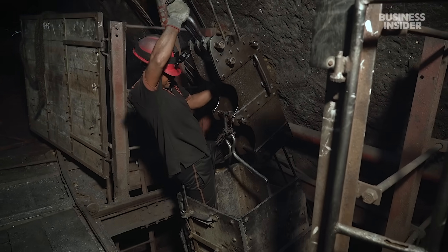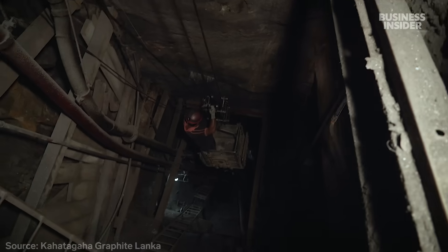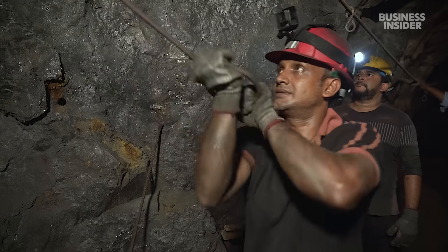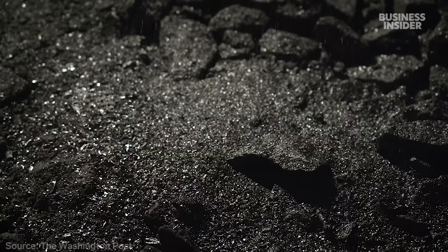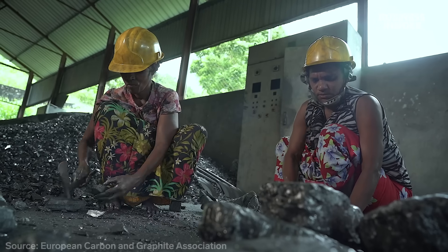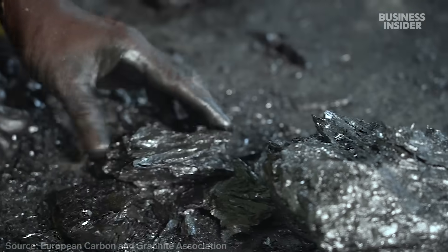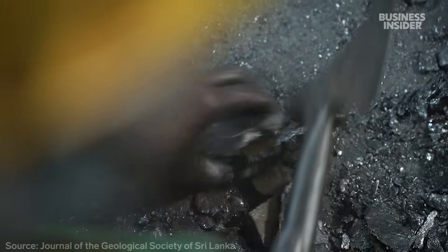This man spends most of his life working inside the deepest mine in Sri Lanka. He's after a mineral that is now at the center of the global tech war — graphite. It's the largest component of batteries that power electric vehicles. And Sri Lanka has the purest graphite in the world.